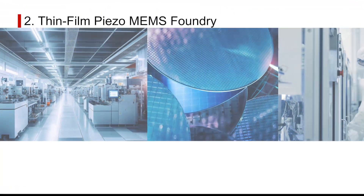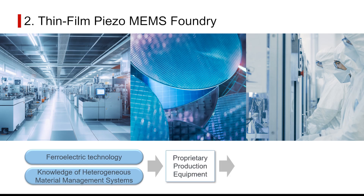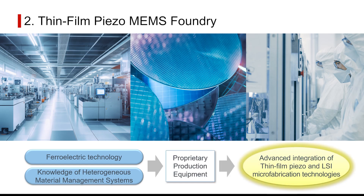To this end, Rohm has focused on the innovative potential of piezoelectric PZT technology, establishing a proprietary thin-film piezo-MEMS foundry.